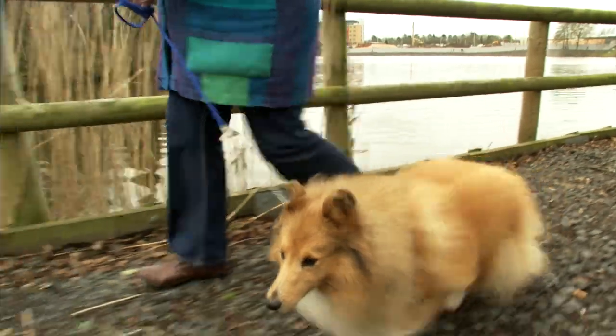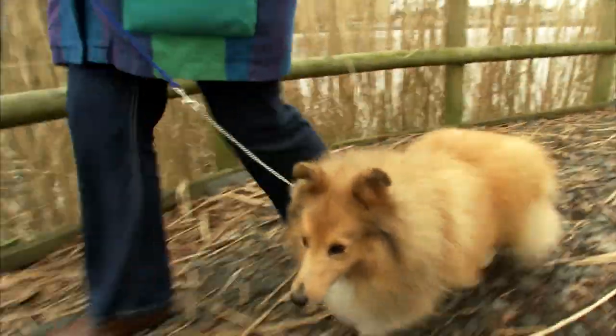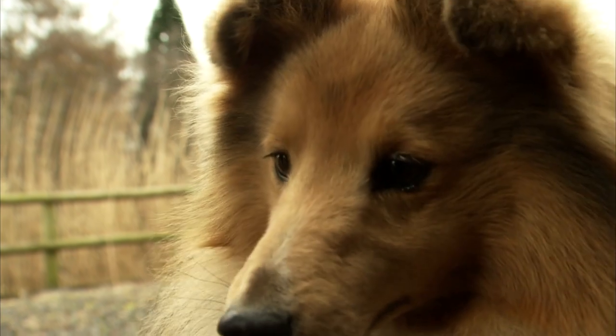A normal, healthy, fit Sheltie needs a good hour of running — not jogging with the family, but out in the fields having a good run. If you can't do that, they're happy to go on the lead, but if you wanted them to go on a marathon, they'd go with you because they're hardy. They're very like the Shetland pony — anything that lives in that kind of climate has to be hardy.